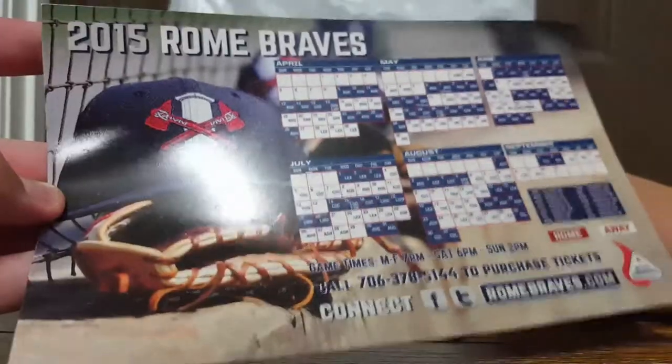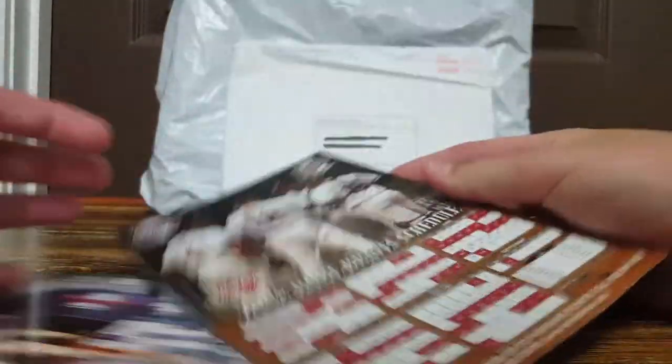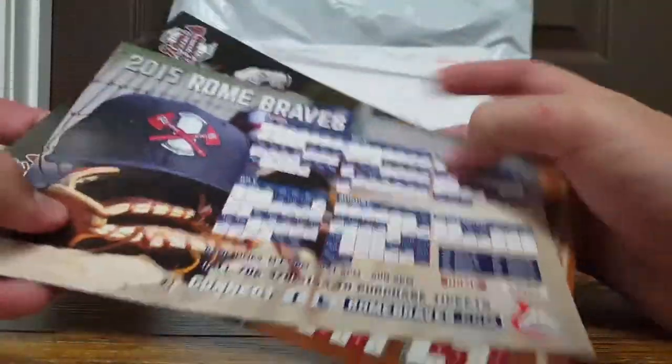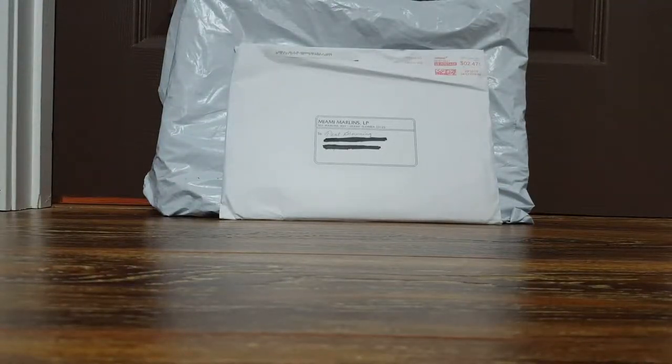They also sent me two magnet schedules - here's one from 2015 and here's a 2008 magnet schedule. That kind of surprised me a little bit because I've never gotten old schedules from a team before - I always get a current year schedule, not a 2015 or 2008 one. But I'm happy to take it, it's a little different than what I'm used to.